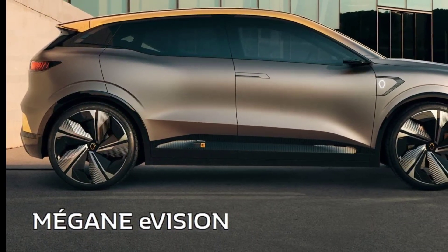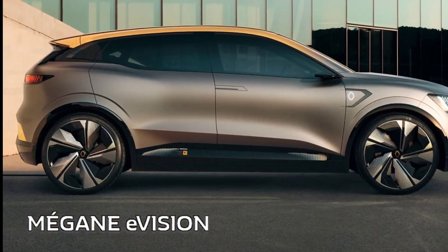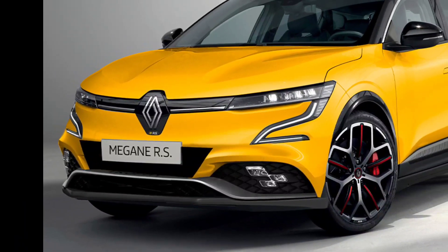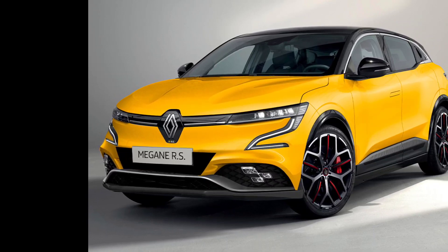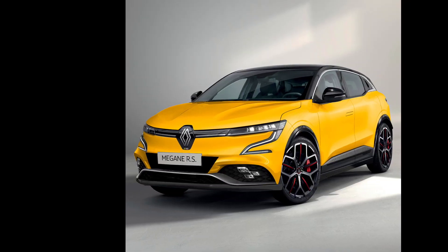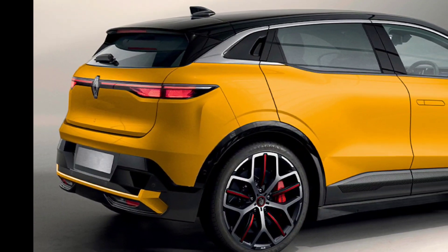In our winter test, the Megane E-Tech covered 300 kilometers on a cold day — well beyond its official range of 280 kilometers that day. The Born covered 182 miles and the MG4 Long Range covered 316 miles. Warm weather has a lot to do with the range of all three models.